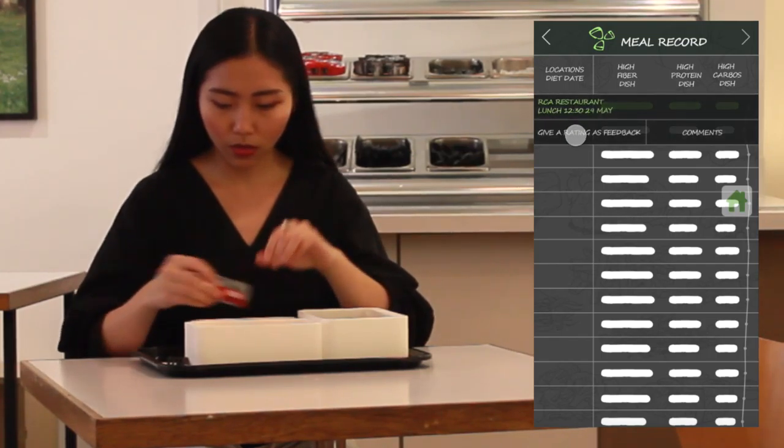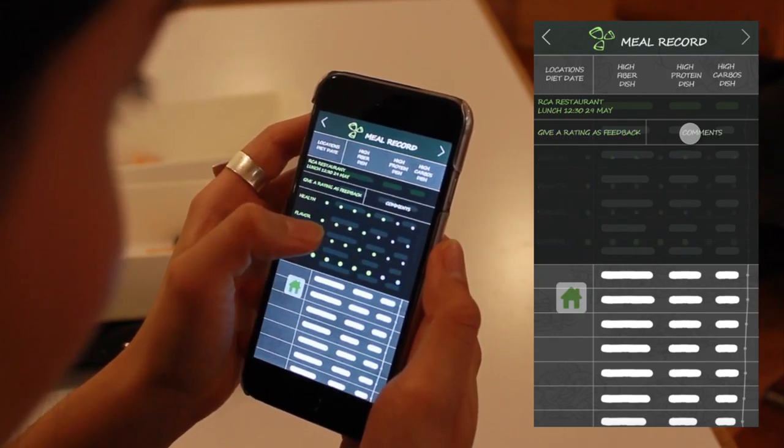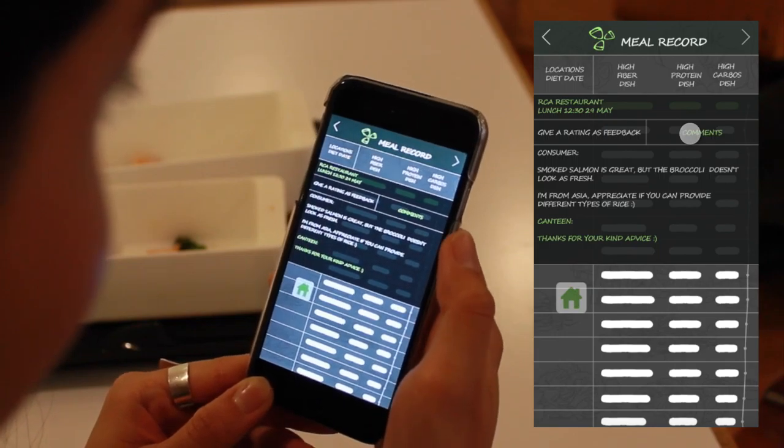After each meal, MyDiet prompts customers to rate and comment on each meal they have eaten. For example: 'The salmon is great, but the broccoli doesn't look as fresh. I'm from Asia and would appreciate if you could provide different types of rice.'